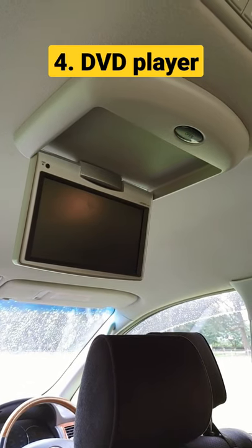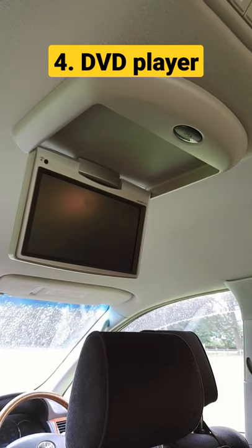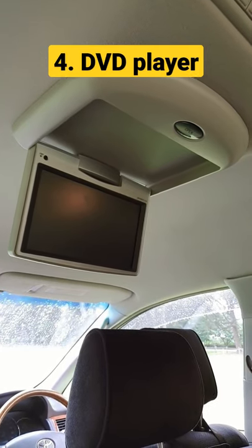Four, the DVD player. It may be small, but when you're stealth camping and want to be hidden away, it really does help pass the time.